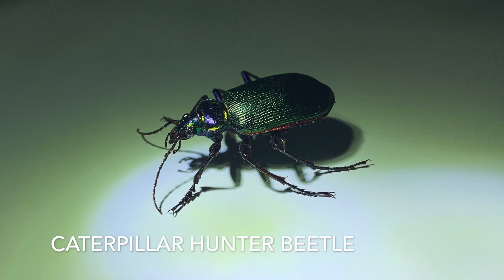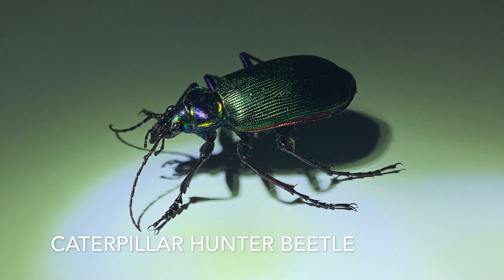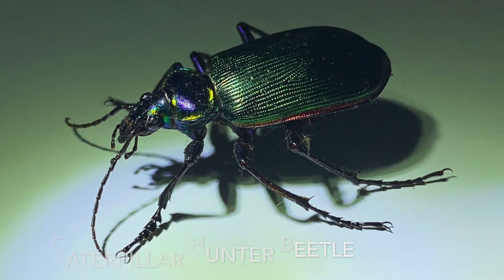Howdy y'all. This is the start of a series I want to do called Wildlife Updates, where we post updates on critters we find here at the Little Range.